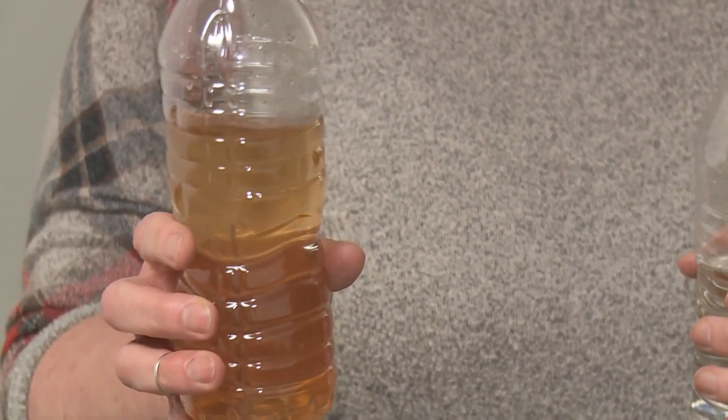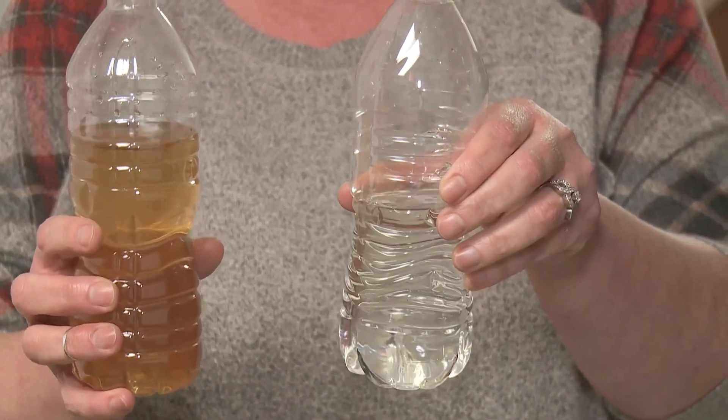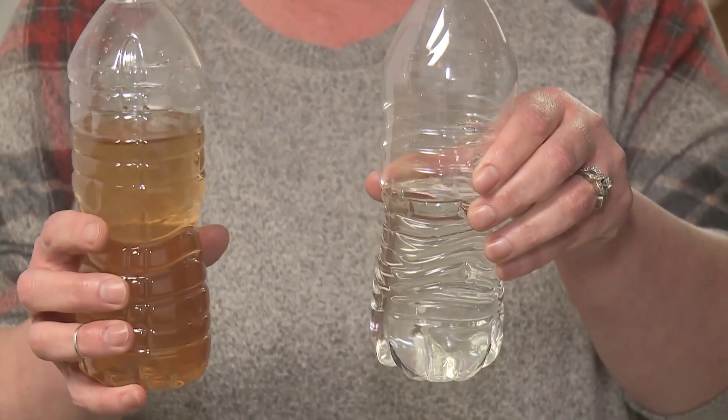Others have yet to see any improvements. Misty Wells says the bottle on the left came from her tap on Monday and the bottle on the right came straight from a local creek. She says she's been dealing with it off and on for a year and a half.